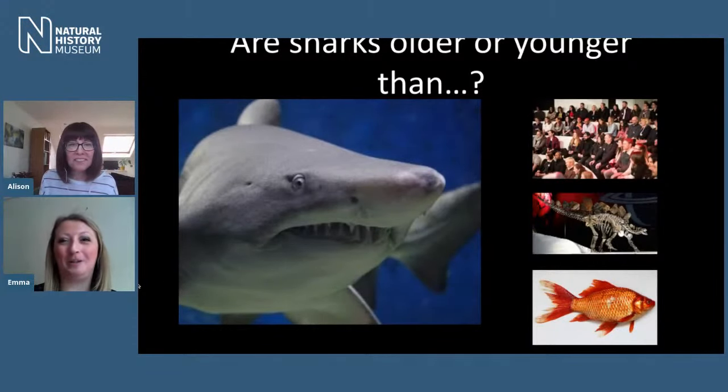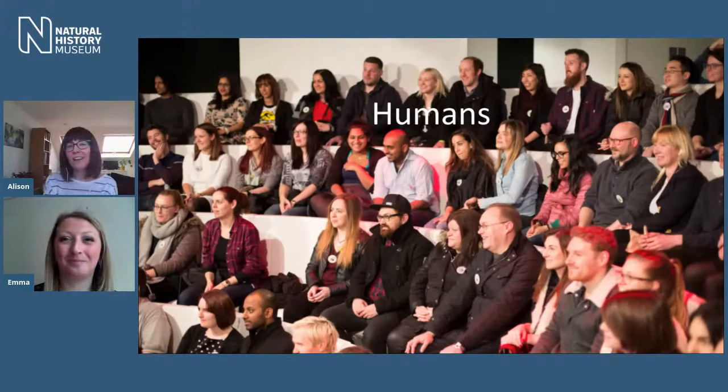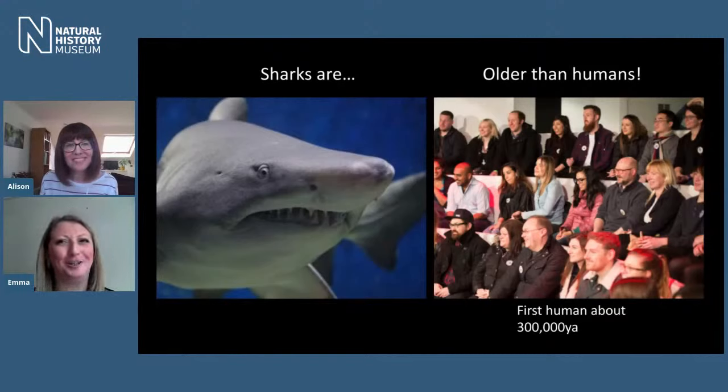The first one we're going to look at are humans. Are sharks older or younger than humans? That seems like a fairly easy question — sharks surely have been around longer than humans. Post your guesses in the comments. Sharks are indeed older than humans — well done if you got that correct. Some of the earliest human fossils we can find are about 300,000 years old, so quite recently, geologically speaking.